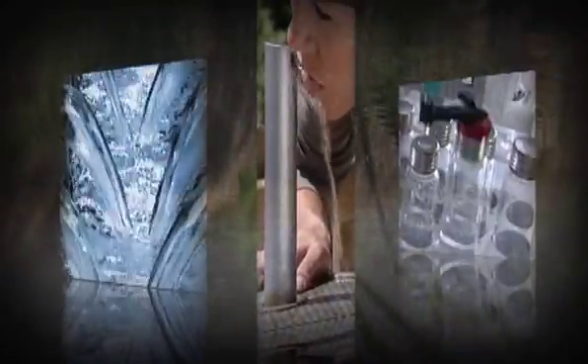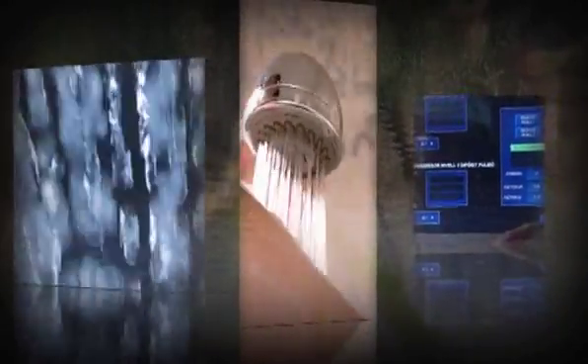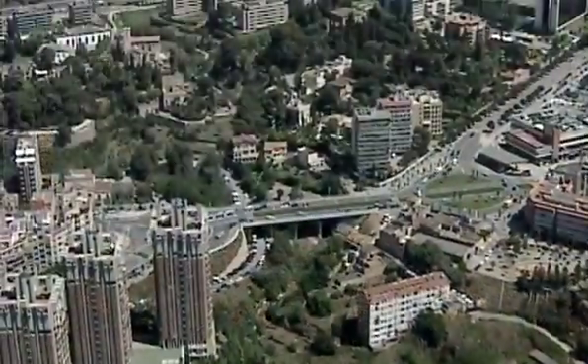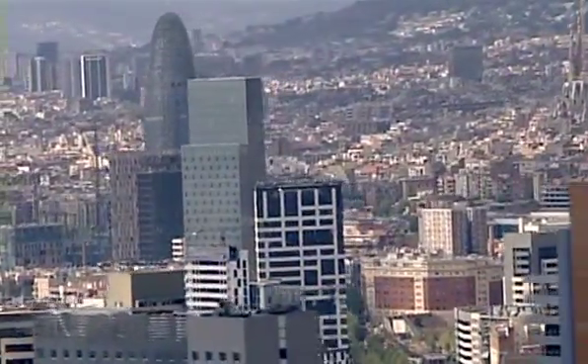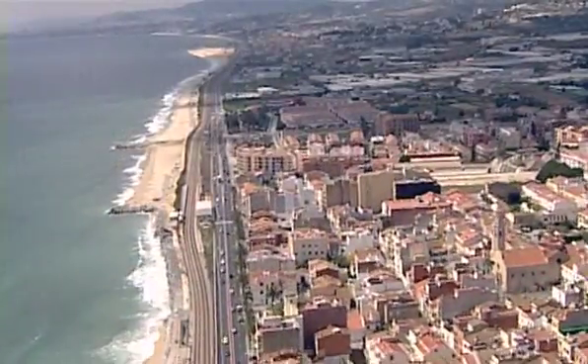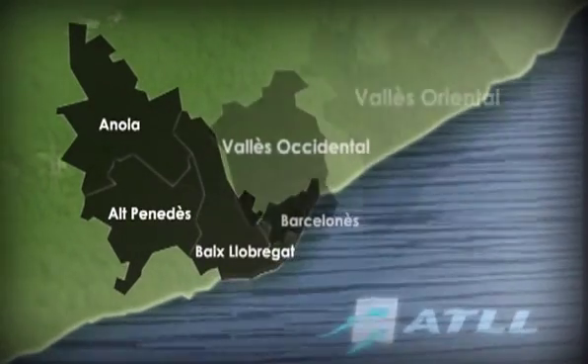Better quality water with new technologies. The degree of excellence of the water that reaches residents when they open their taps is improving day by day, thanks to the startup of new facilities equipped with the very latest technologies. Aigües Ter Llobregat, a public company of the Department of the Environment and Housing of the Government of Catalonia, supplies drinking water to the majority of Barcelona's municipalities and is working to provide water of the highest quality.